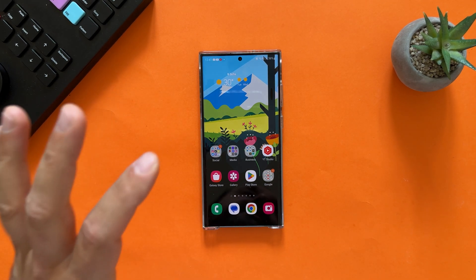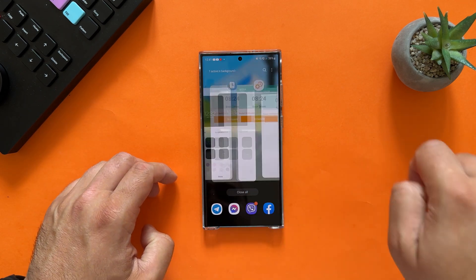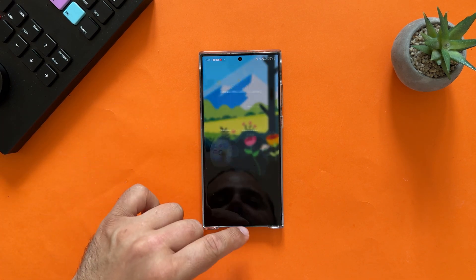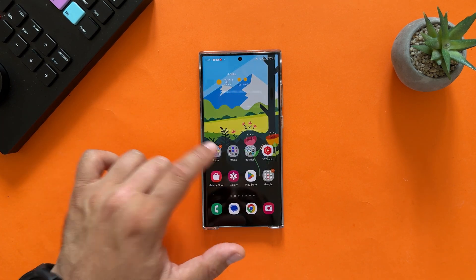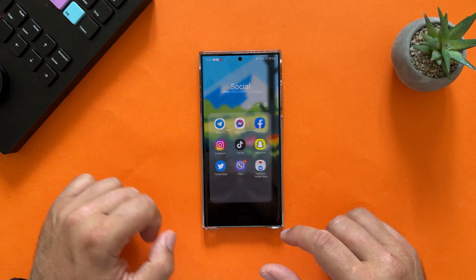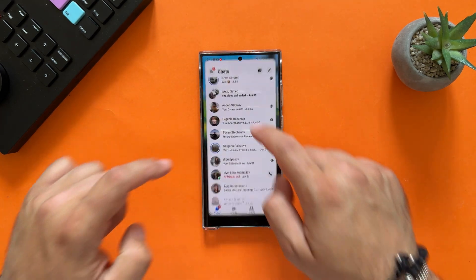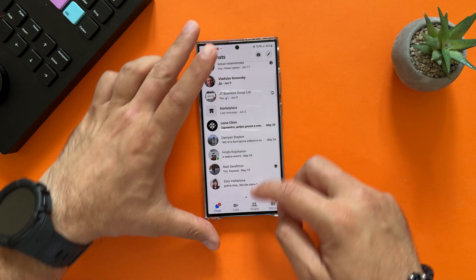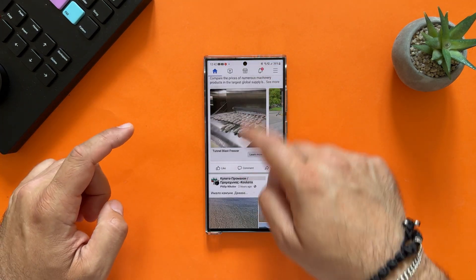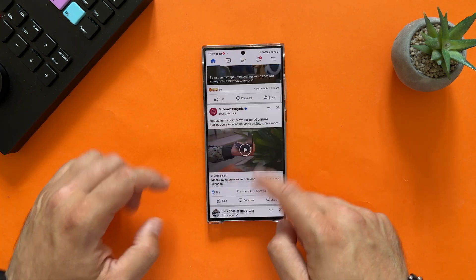Now let's start with app opening tests. I'll close everything in the recent menu first. Opening Telegram — quite fast, no problem at all. Proceeding with Messenger — same, opens quickly, scrolling very fast. Now Facebook — open it, try to scroll down — no issues whatsoever.